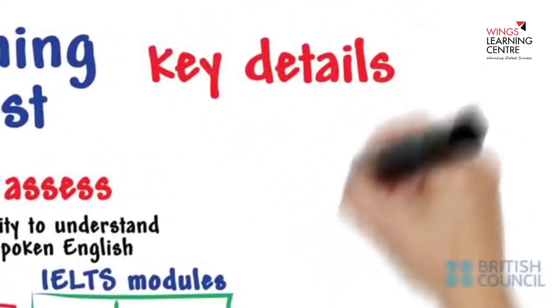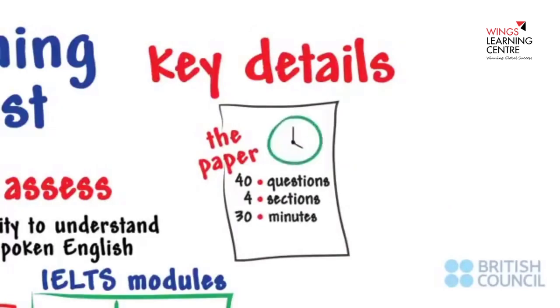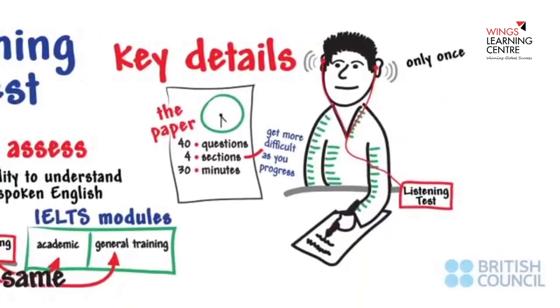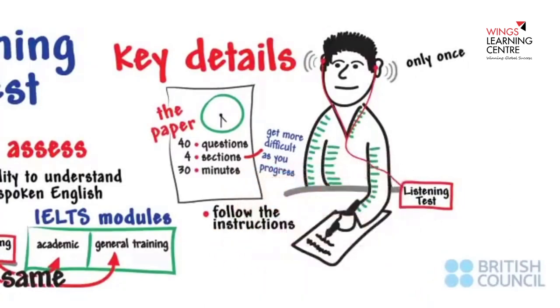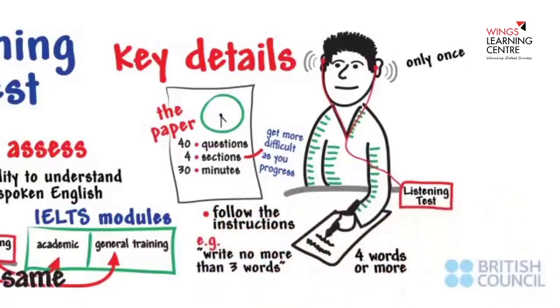These are key details of the IELTS Listening Test. The paper includes 40 questions spread over four sections in 30 minutes. The sections get more difficult as you progress through the test. You will only hear each passage once. It's vital you follow the instructions — for instance, if the question says write no more than three words, any answer with four words or more is automatically marked wrong.